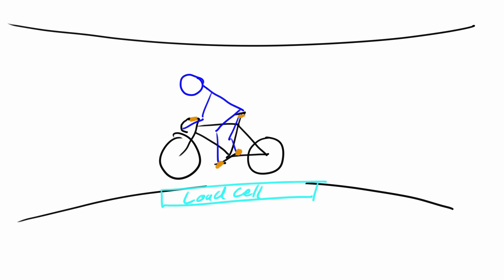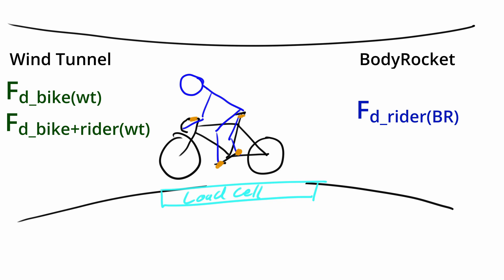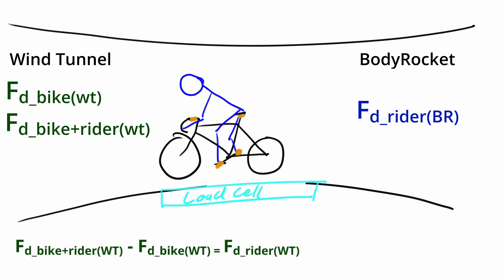Future Keith here. A basic validation with the BodyRocket system would be: you run the bike by itself and then run the bike with the rider. The BodyRocket system will only see the rider, and the difference between the first and second run should therefore correlate — it should be the same additional drag. There might be a little more to it because aerodynamics are complicated, but that's pretty much the basics, in case you didn't catch that from my last video.